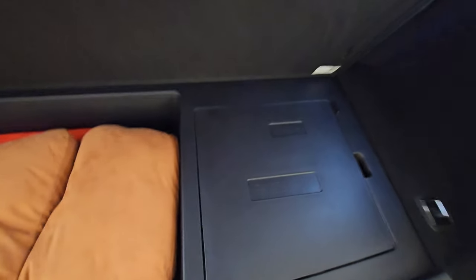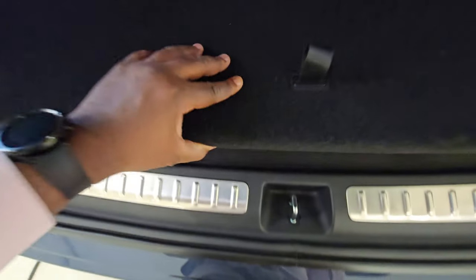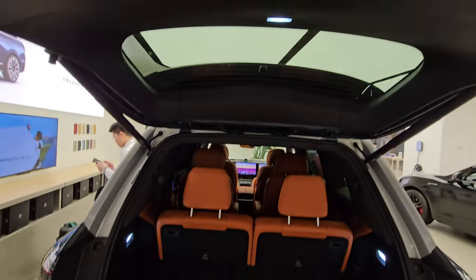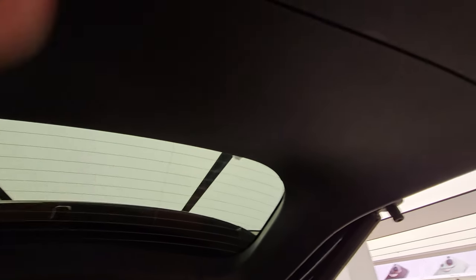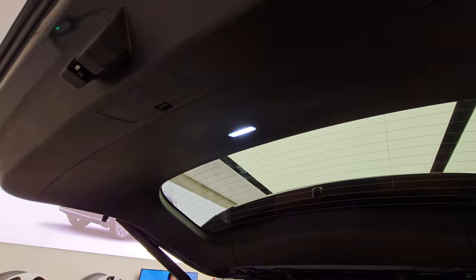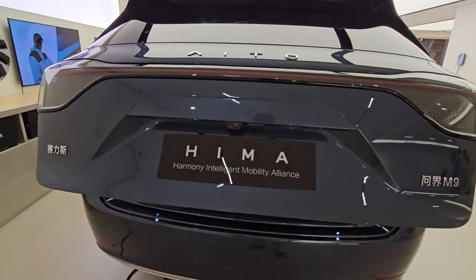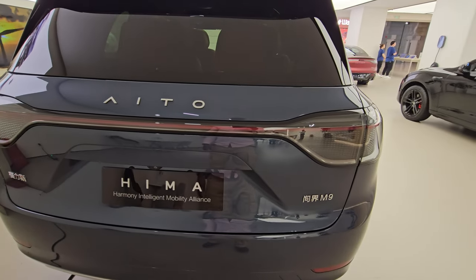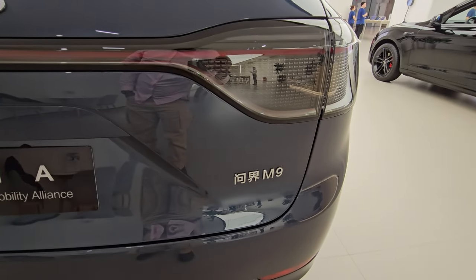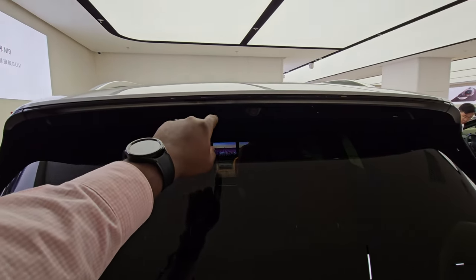Under the boot floor there's a fuse box and a shallow extra storage space. For a car at this price point, you might expect the inside of the boot cover to be lined with felt, but it's simple plastic. Pressing the button closes the boot really confidently. So there you have it — the M9, with the HIMA branding and brake lights on the upper part of the boot cover.